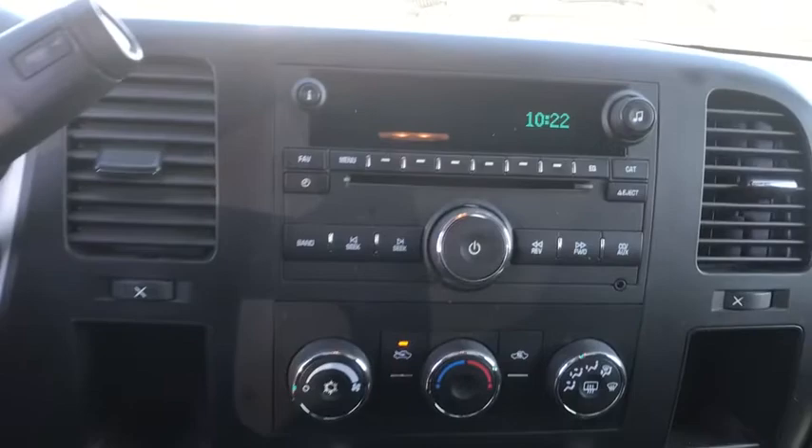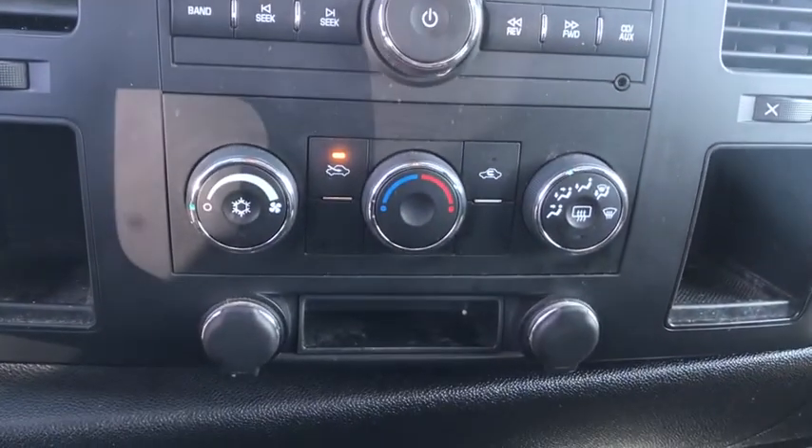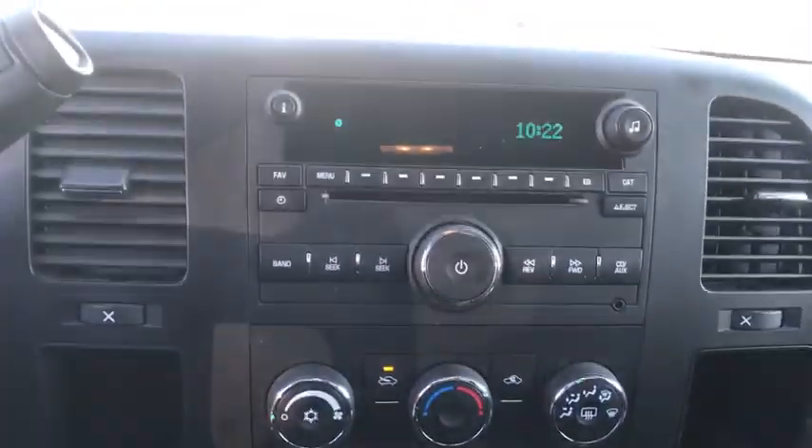Driver vanity mirror, front reading lamp, tilt steering wheel, passenger vanity mirror, front license plate bracket. This vehicle offers reliability and good looks at a great price. So come in and take a test drive today.